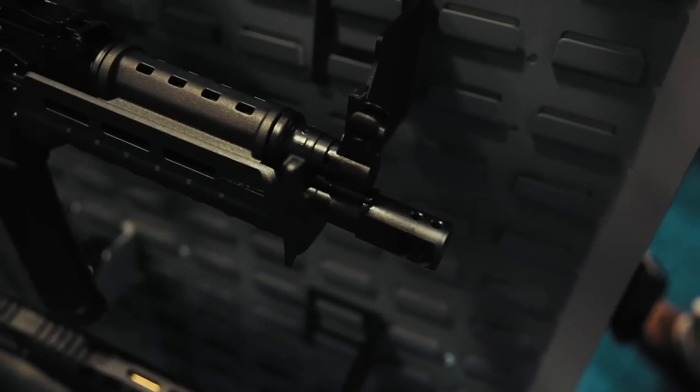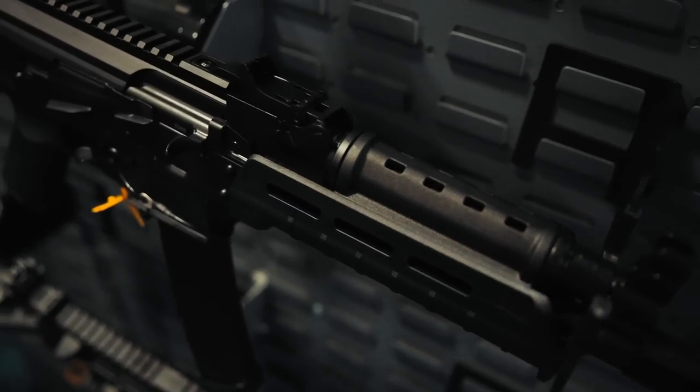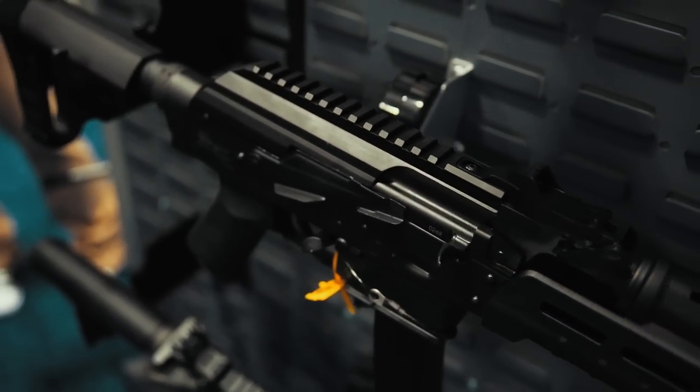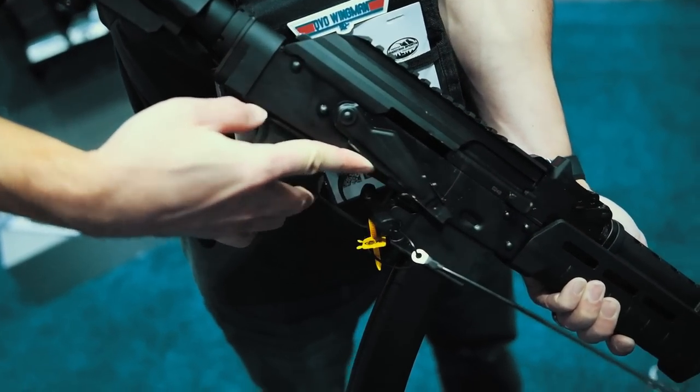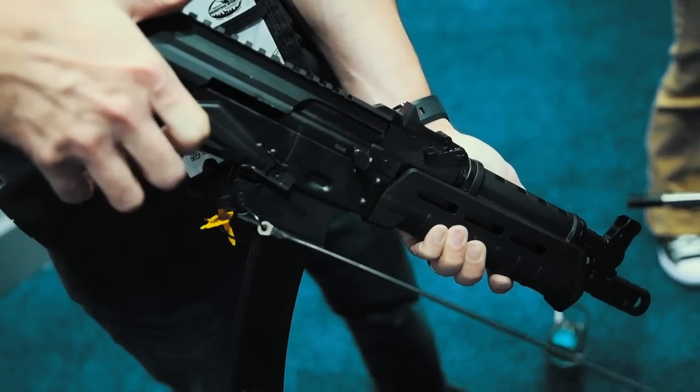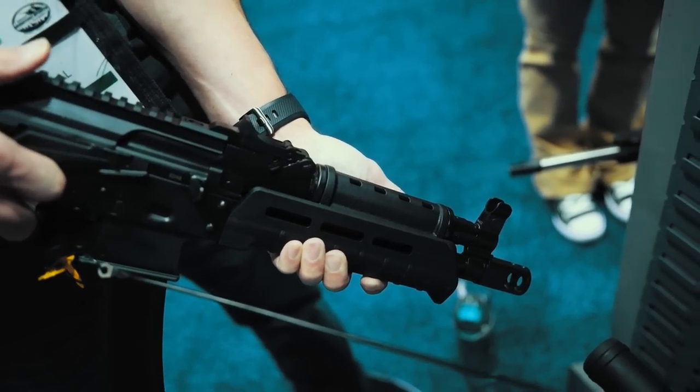Stopping by the Palmetto State Armory booth, I wanted to check out progress on the AKV 9mm. I'm happy to report that all the issues have been corrected and production is ramped back up, so check the website when they become available. I also asked about the PSA5 — their MP5 variant — and even though they posted about having information, they don't know the price point or release date yet. It is still going to happen, they just don't know how much or when.